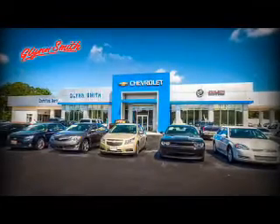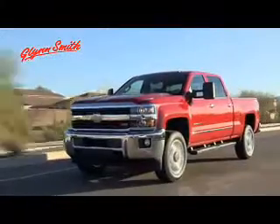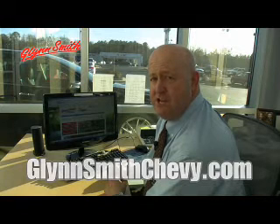Here at Glensmith we take pride in having a state-of-the-art facility to accommodate all of your automotive needs. If you're looking to purchase a new vehicle, you've come to the right place. Plus we have so many pre-owned vehicles in stock with something for every budget. At GlensmithChevy.com we bring our dealership experience to you. Visit us anytime 24-7 at GlensmithChevy.com.